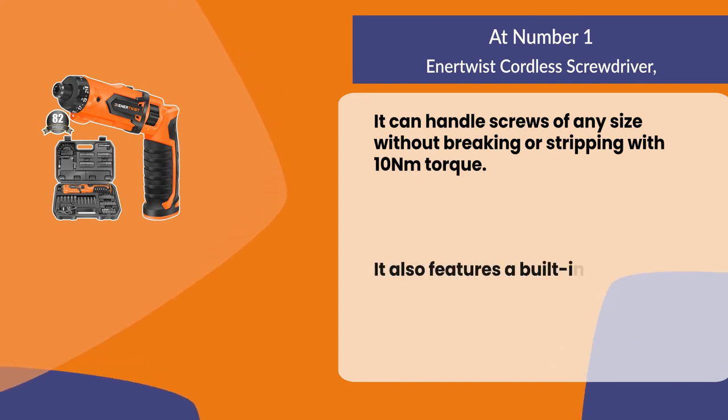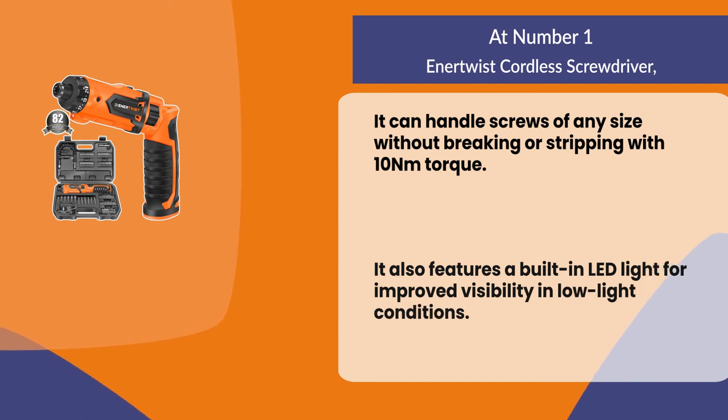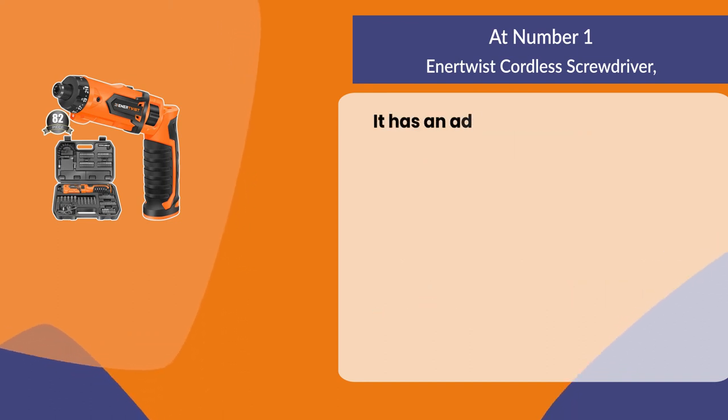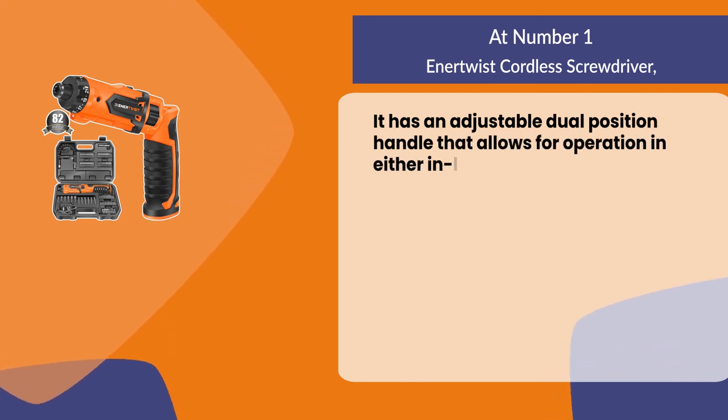It also features a built-in LED light for improved visibility in low light conditions, and an adjustable dual-position handle that allows for operation in either inline or pistol grip.